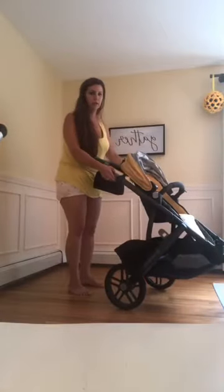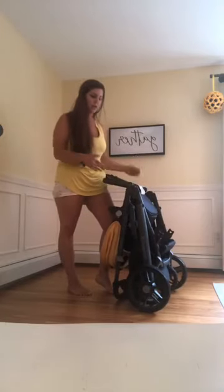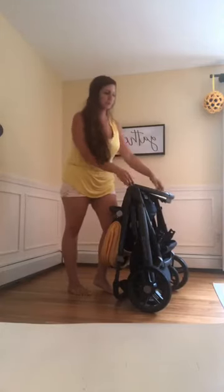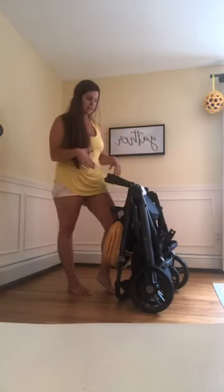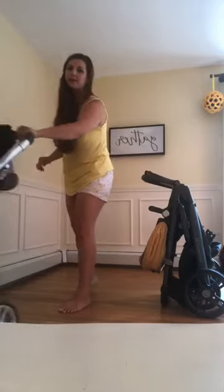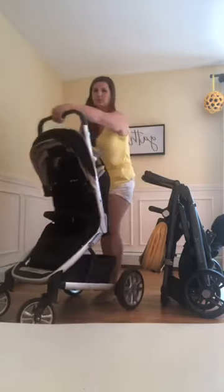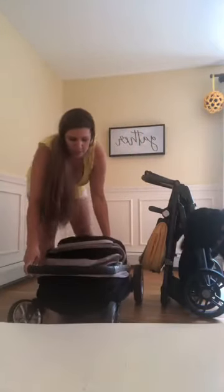Here's the UPPAbaby Vista's fold — we know it well. It's a standing fold to make it more compact. I usually put it this way in my trunk rather than laying it down flat, to protect the piece at the bottom and take up less room. And here's the Tavo's fold — it's a one-handed fold, you just go like this and it's down, which is really cool.